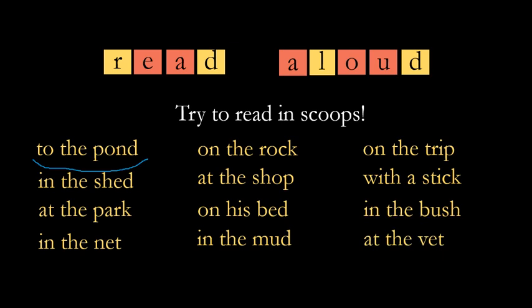With a stick, in the bush, at the vet. That's how we want to read, and it's going to help us read more quickly and more smoothly. We don't want to do one word at a time. There's a worksheet that has these as well — practice reading with someone. Let's move on.